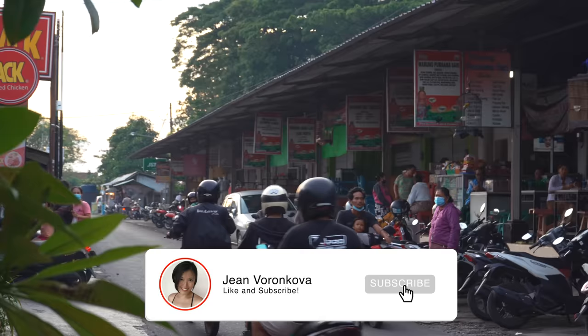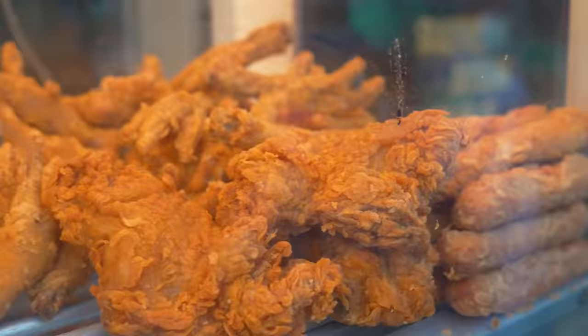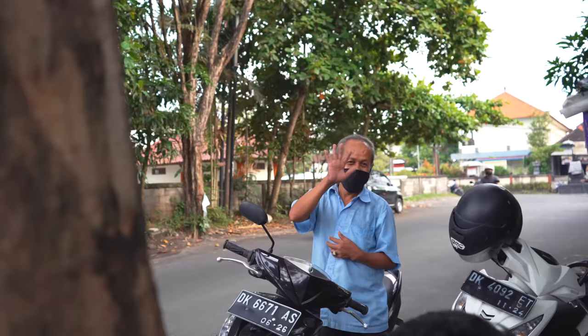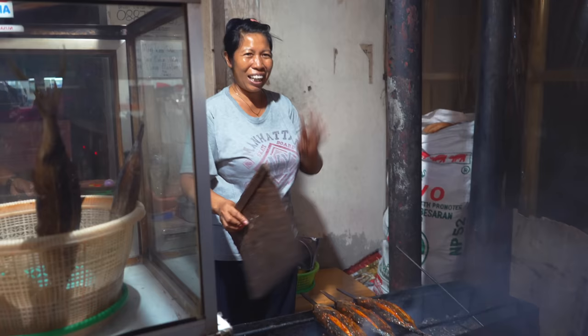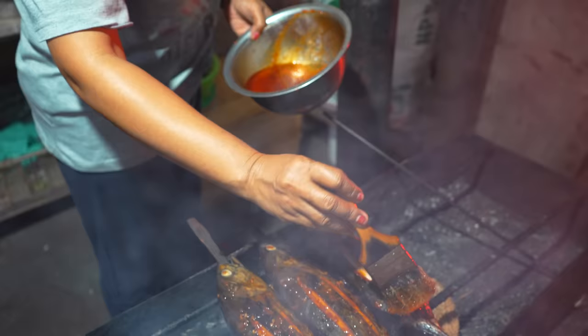Denpasar — the main hub of Bali. One of our favourite places to poke around whenever we're craving that real good Indonesian street food and a glimpse into the unique local lifestyle of the people of Bali. That blend of friendliness, culture, sweet cheerfulness. What better way to enjoy life in Bali than the good old jalan jalan dan makan makan, right?